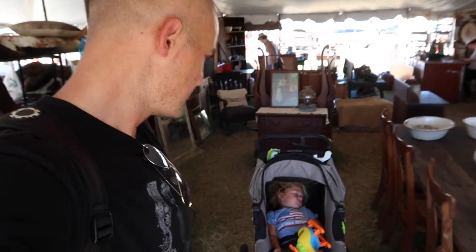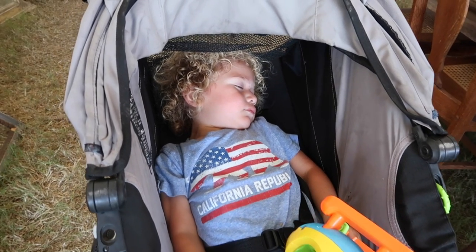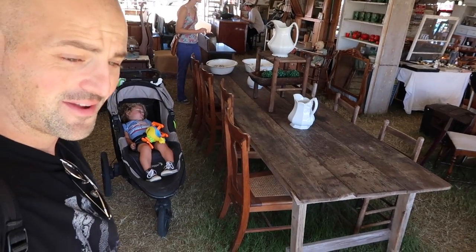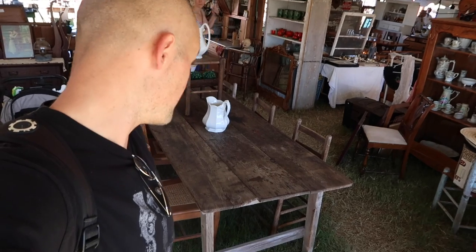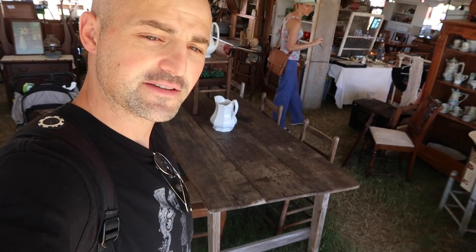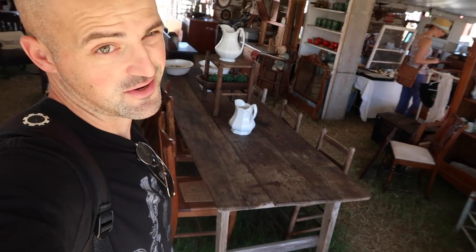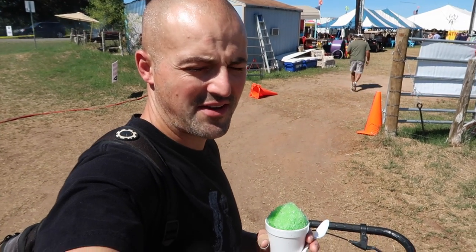Here we are in our second field and Owen my helper is out — he's asleep — but I'm good because I just scored this nine-foot farmhouse table. Nine feet of old chippy, cool-patina farmhouse table that will be headed back with us. Really happy about that. We'll see what else we can find as we continue around on our picking trip.